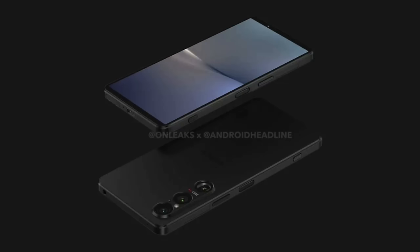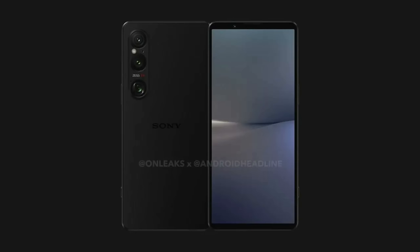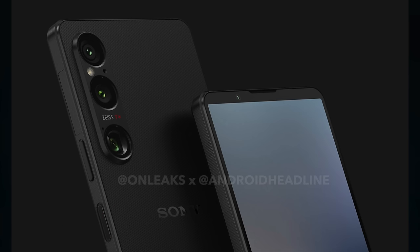If you've been a fan of Sony for a long time and you're used to this 21 by 9 aspect ratio — this very thin design with the 4K display — you may be in for some disappointment. One of the reasons Sony has stuck with the 21 by 9 aspect ratio is for that cinematic presentation when watching videos. It looks like the 4K screen might be going the way of the dodo.